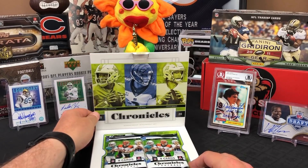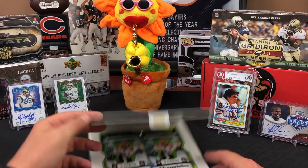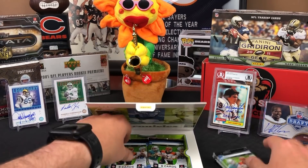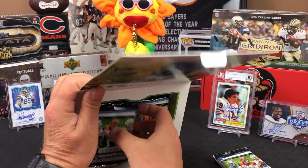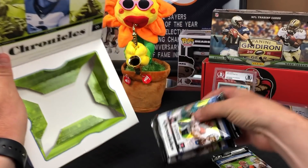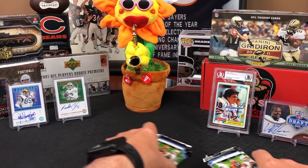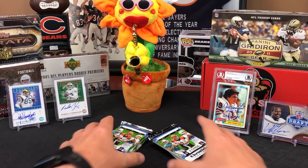There you go - got all the big boys on the front there except for Jalen Hurts, he didn't make that. The ultimate chase in 2020 Panini Chronicles Football might just be the one-of-one Tom Brady Score Tribute autograph. I would say that would definitely be the biggest chase in there. Justin Herbert one-of-one ain't nothing to sneeze at either.